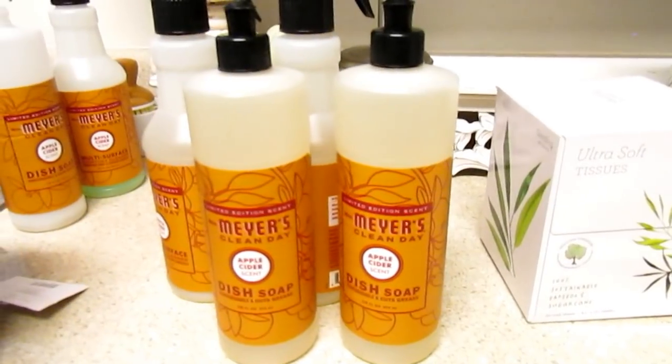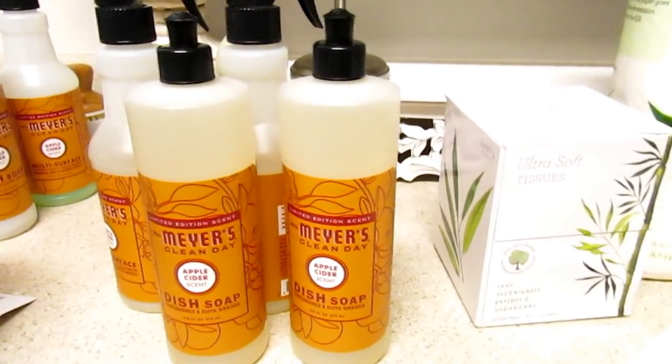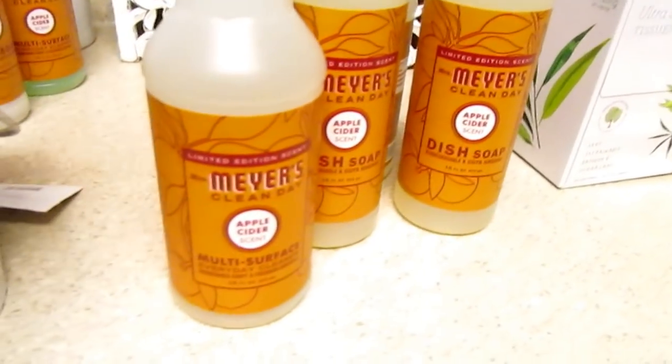I do have to hide this from my boys because they will just pour and pour — my dish detergent will be gone. I still have another brand here for them. And I love the apple scent.